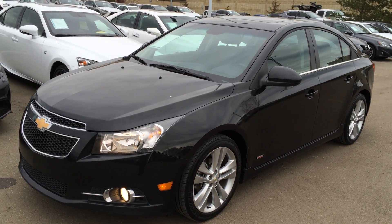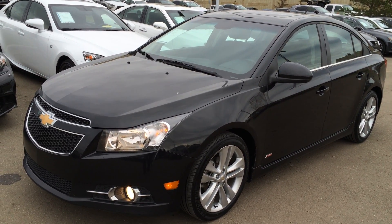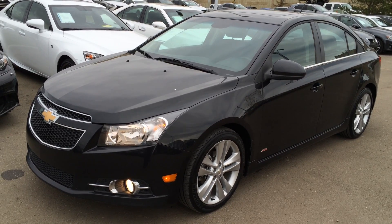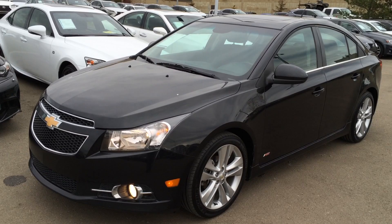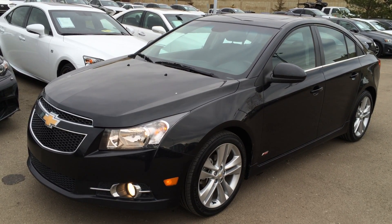Welcome to Lexus of Edmonton. We are located off 111th Ave and 170th Street in Edmonton, Alberta, Canada. We're looking at a pre-owned 2012 Chevrolet Cruze LT, six-speed automatic transmission, front-wheel drive.